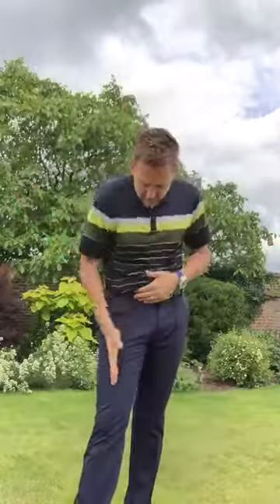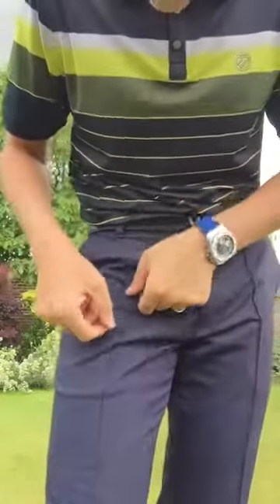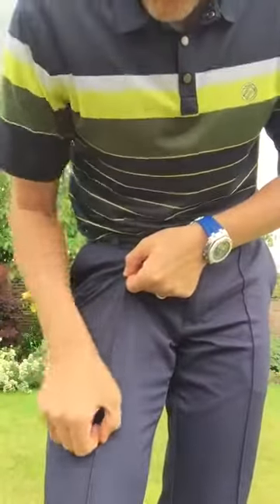The trousers are also water repellent and we've got UPF 40 protection — protection from the sun is very key. There's plenty of room for scorecards in the back pocket. We've also got smart pleats down the front, a very nicely stitched pleated line so they always look smart. That's the reason why I love our technical trousers.